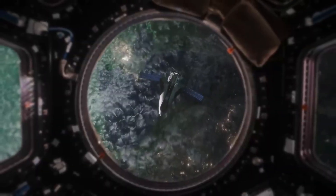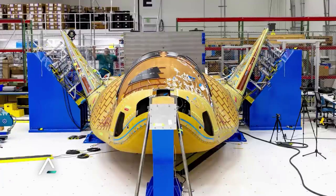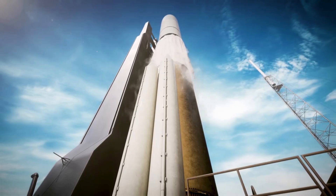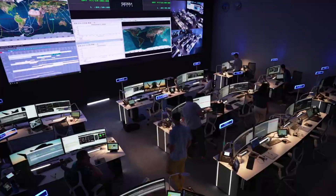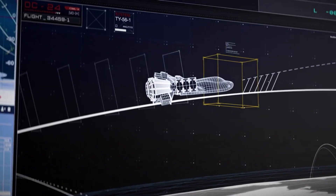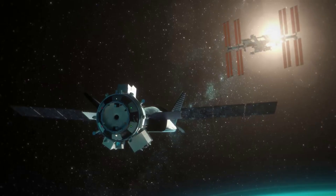As Dream Chaser approaches its first launch, teams have been busy making sure the space plane is ready. This not only includes physical progress and development, but practice in coordination with NASA surrounding the flight profile and ISS docking procedure in particular. On this first mission, Dream Chaser Tenacity will be carrying valuable cargo and will need to dock with the ISS before returning home.